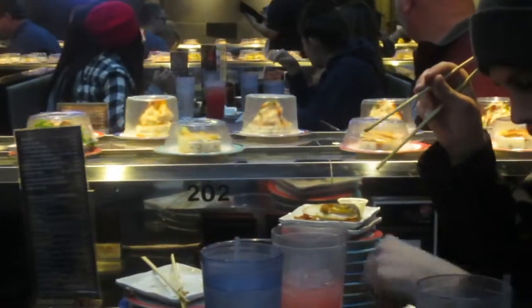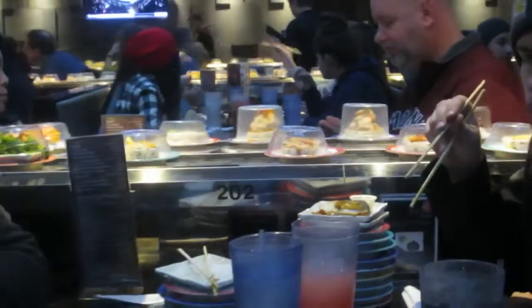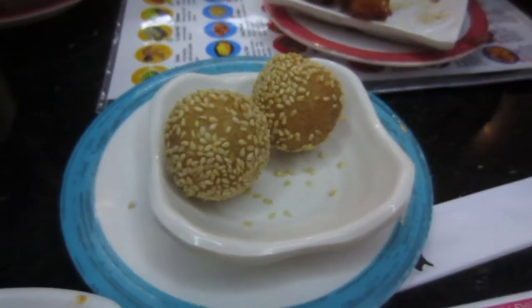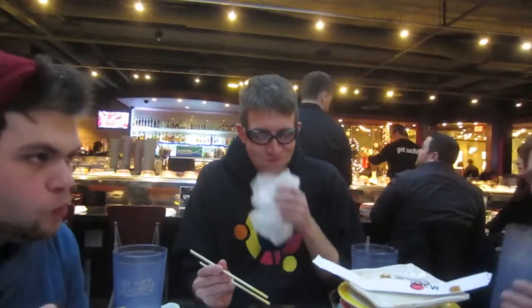For my sister's birthday we went to Sushimaru in River Park Square in Spokane. Everyone thought these were disgusting. They're like balls with sesame seeds and the inside is red bean paste. I thought it tasted like sugary nothing. Everyone else seemed to think it was disgusting. It's a thing. It's food.